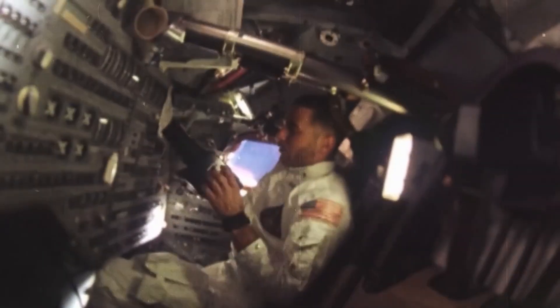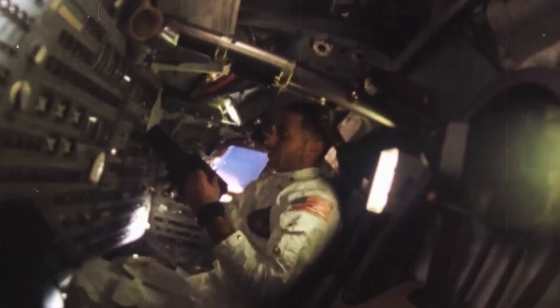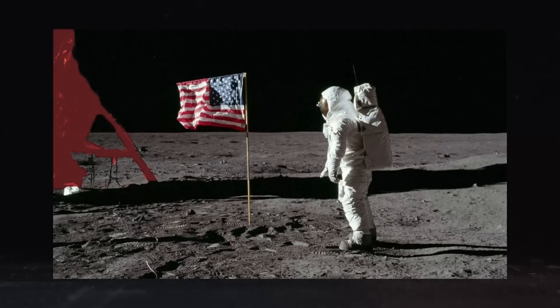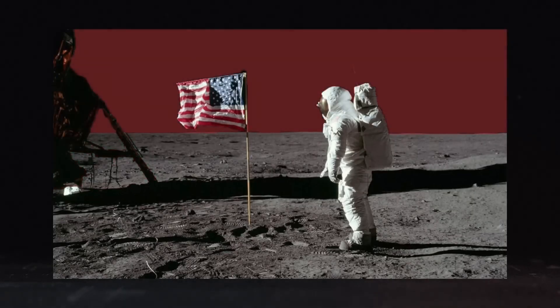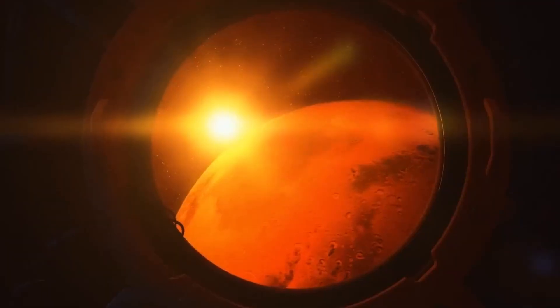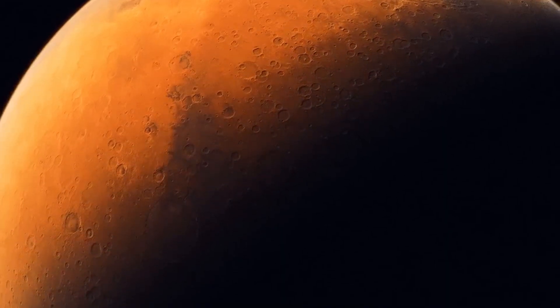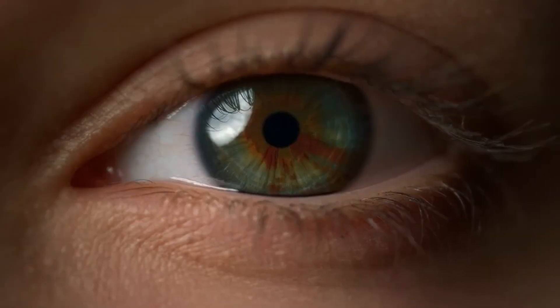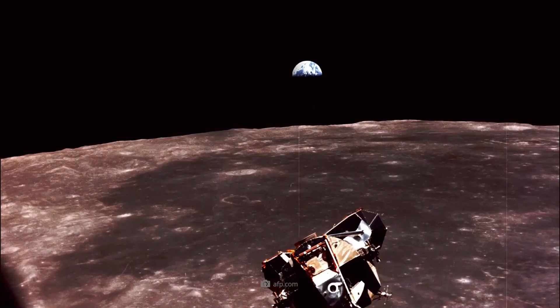Bigger planets also have stronger gravity, meaning they can keep their rings stable after they form. Some experts believe Earth used to have a ring system long ago — a Mars-sized object may have collided with our home planet, creating a dense ring of debris around it. Some scientists think this debris didn't form a ring but instead formed what we know today as the moon.